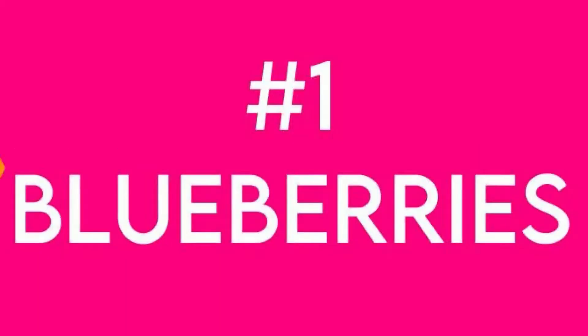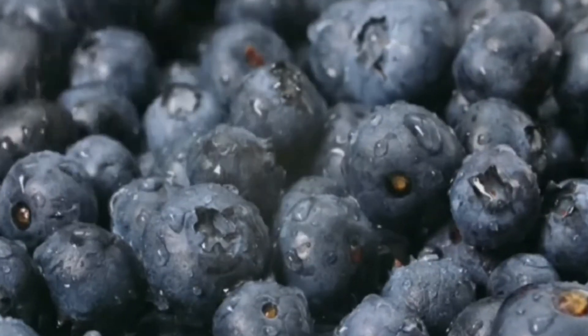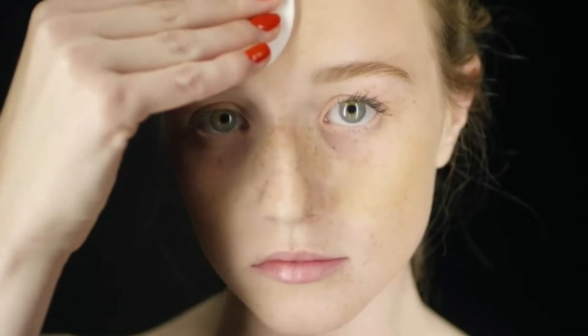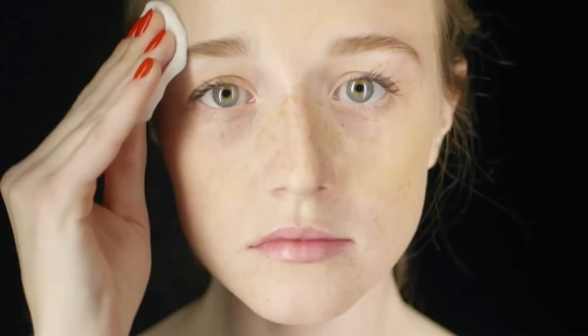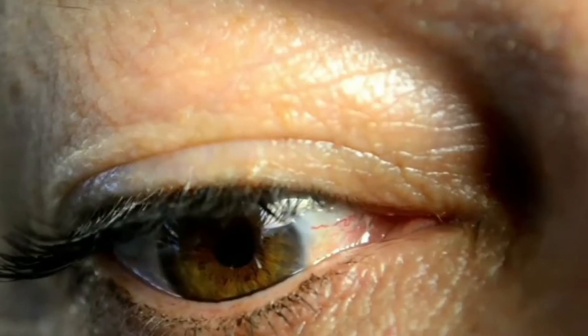Blueberries. These tiny berries pack a mighty punch, as they contain more antioxidants than almost any other fruit. They give you protection against skin-damaging free radicals from sun exposure, stress, and pollution, and they have vitamin C, which helps prevent wrinkles.